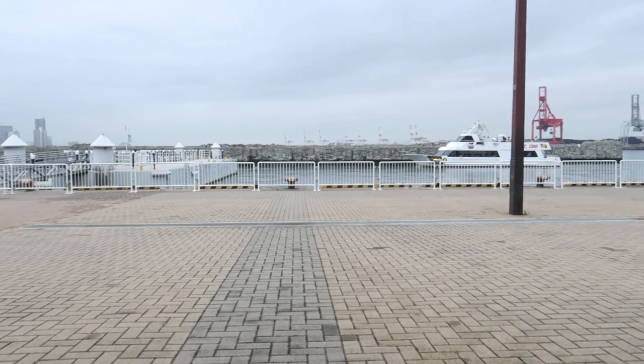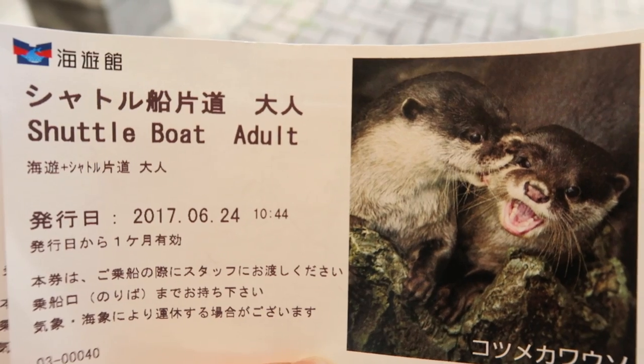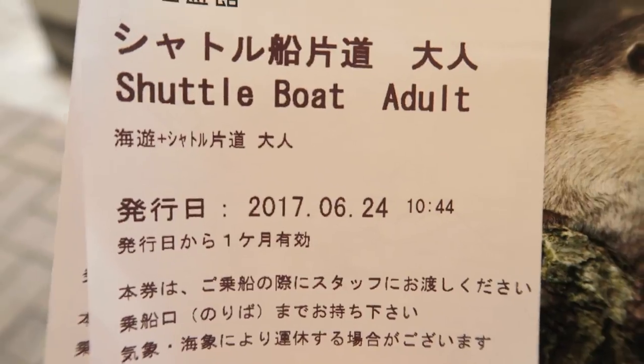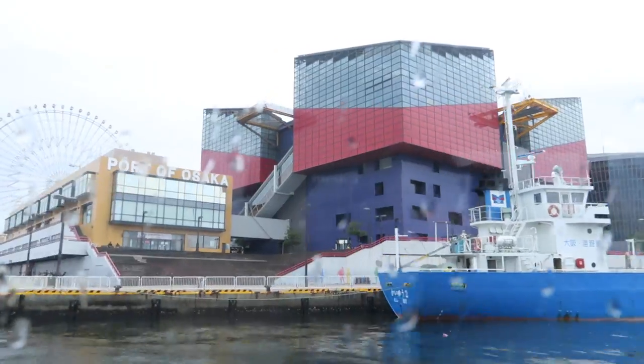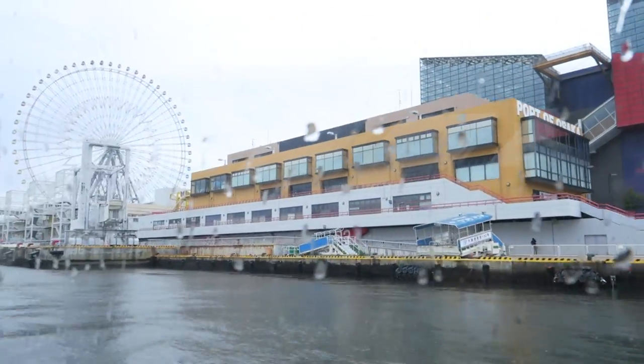I scheduled an entire day for Universal Studios Japan during my two-day trip to Osaka. There's a ferry right next to the Osaka Aquarium, which is the area we stayed in, and it only took about 10 minutes to get to USJ. If you want to see what else I did during the trip, make sure to check out my Osaka video — I'll link it in the info box below.